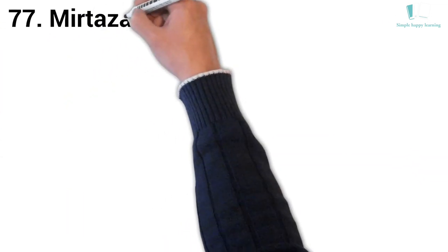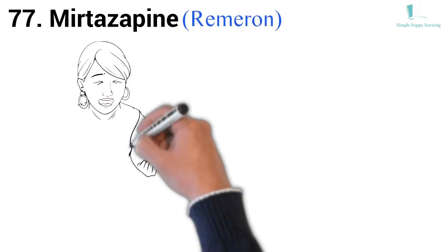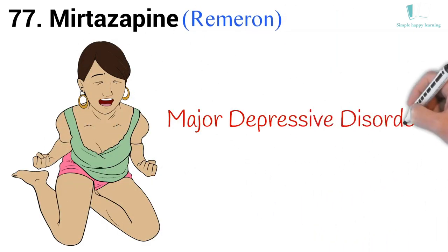77. Generic name: Mirtazapine. Brand name: Remeron. Remeron is used to treat major depressive disorder.